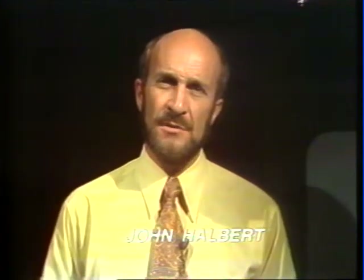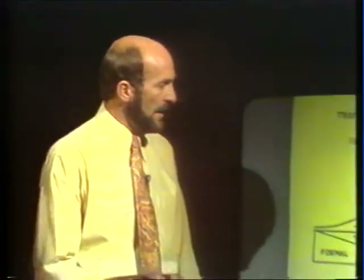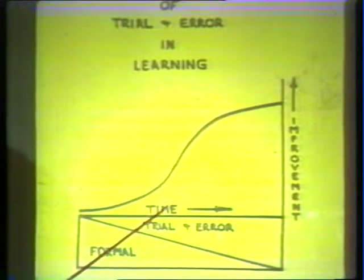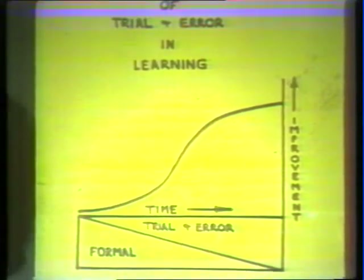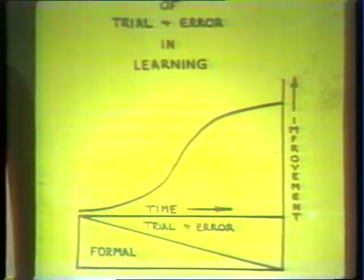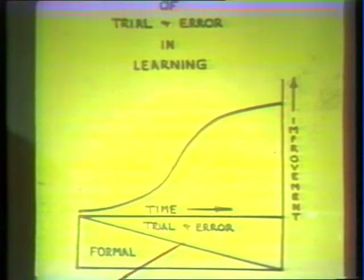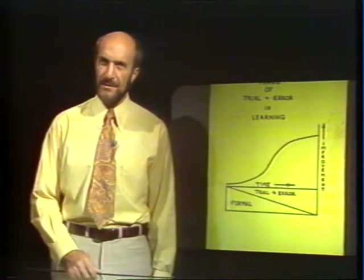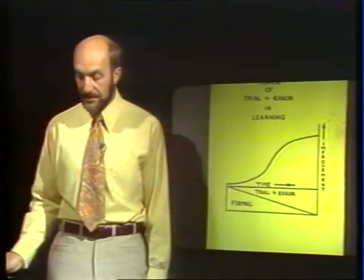So we can ask ourselves: where then does trial and error come into the learning situation? This diagram indicates that in the early stages of learning, formal instruction of some description is very important, and trial and error plays a very minor role. But as the person works with the skill and begins to make some improvement, trial and error becomes a bigger part of the learning procedure. It's at this time that trial and error takes over more from the formal learning process, and the coach may leave the group more to their own devices to practice once they have at least established some improvement in the skill.